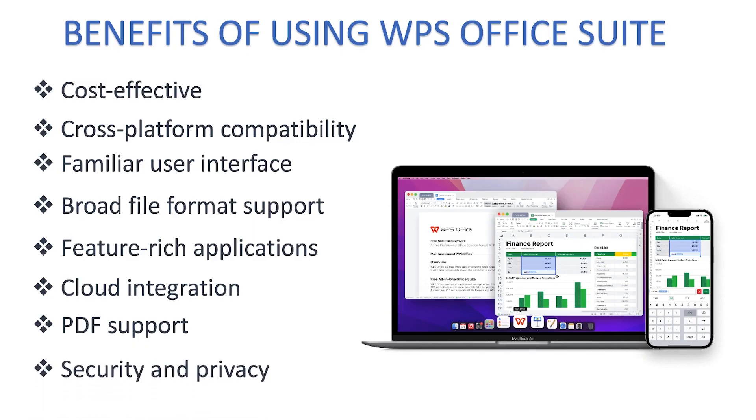Lastly, WPS Office Suite emphasizes security and privacy, offering document encryption options to protect sensitive information. Files can be password protected for additional security.